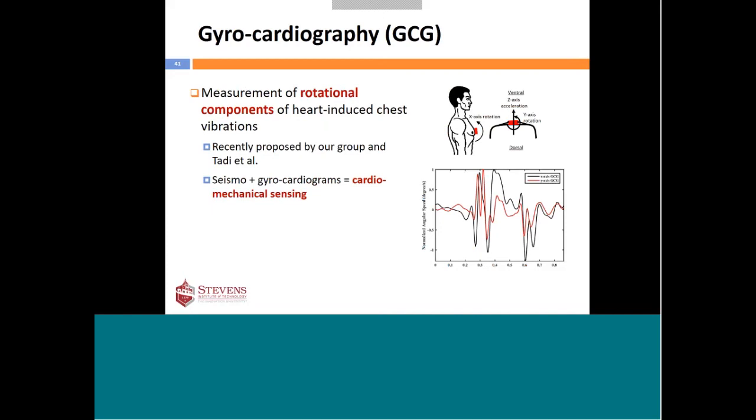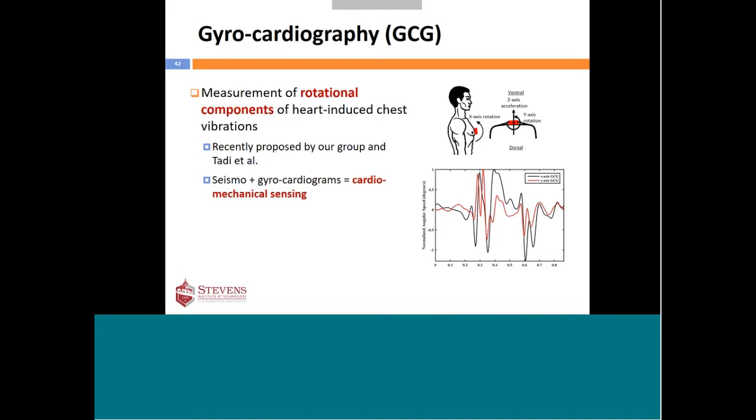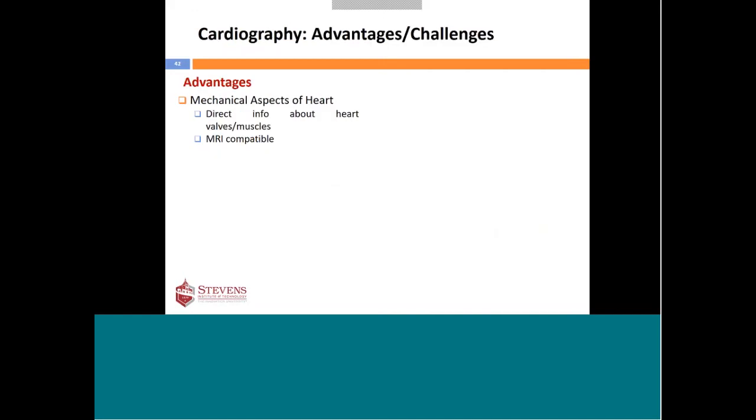There are key challenges with cardiomechanical sensing. The main one is motion artifact — since we measure mechanical movement, it is significantly more affected by motion compared to ECG. The other issues are biophysical signal interpretation, suffering from inter-device and inter-subject variability, and the fact that ECG is still typically needed for annotating signal peaks, so it cannot yet be used standalone. Additionally, because the methodology is so new, it's still not clear what diagnostic features can be extracted from these signals — further investigation is required.